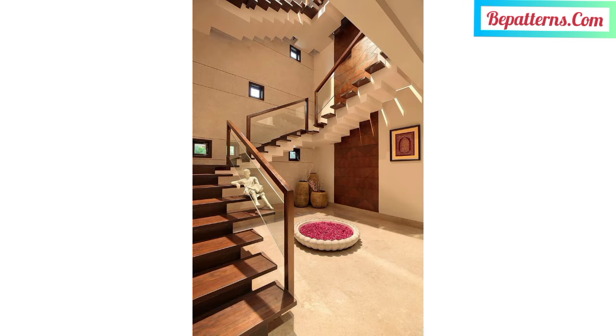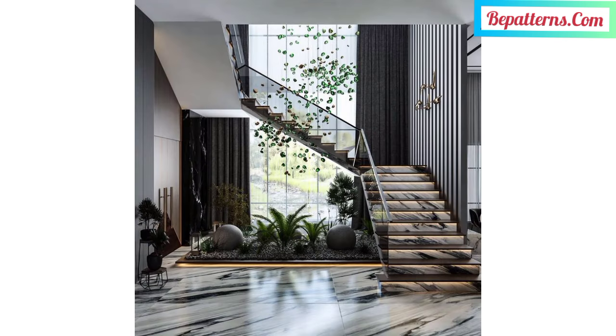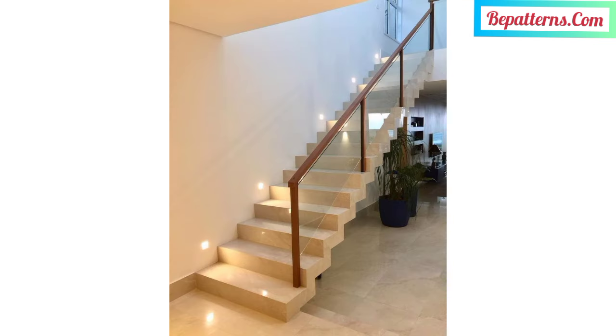Spiral staircases save space and are also used as decorative features. The steps and rails are built around a center column. Staircases can give you dead space underneath, but that space can be easily converted into valuable storage spaces.